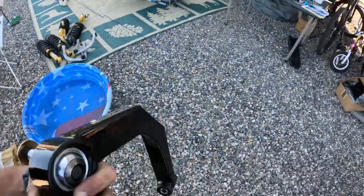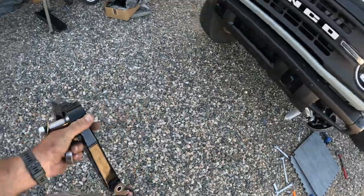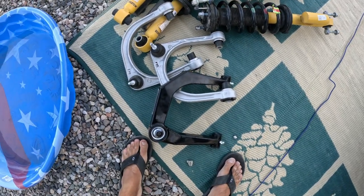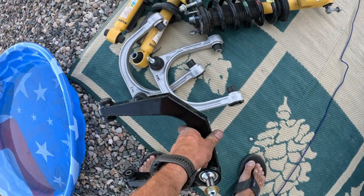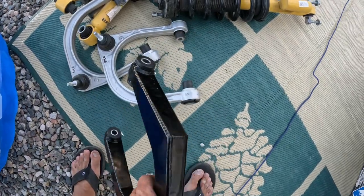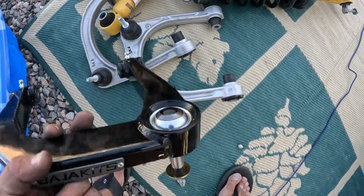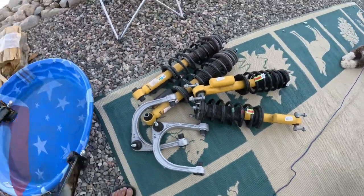Here are our Baja Kit new control arms — that's what they look like next to the stock ones. There's a pretty big strength difference just from looking at them. These are the cheaper ones, not the billet aluminum — they're boxed welded steel, but I didn't see much of a difference except you have to grease these every once in a while. And then there's the big trophy truck uniballs, which give you a little bit more suspension travel.